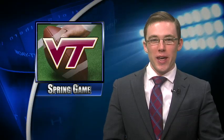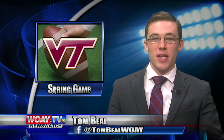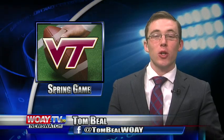Hello folks and thank you for tuning in. I'm Tom Beal here to bring you the latest in sports. Spring football continues across the country this weekend, including at Virginia Tech, where fans eagerly see a glimpse of the 2017 Hokies.